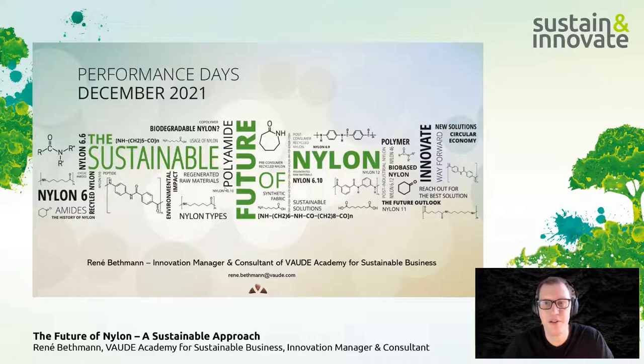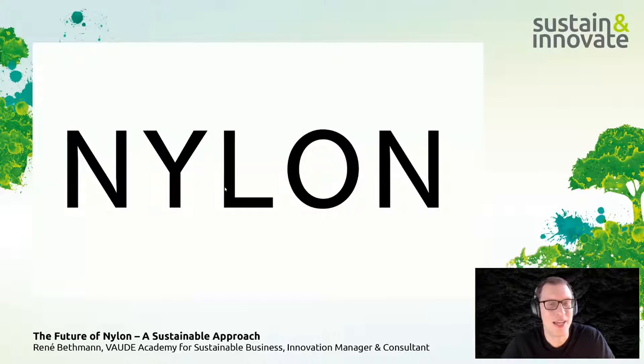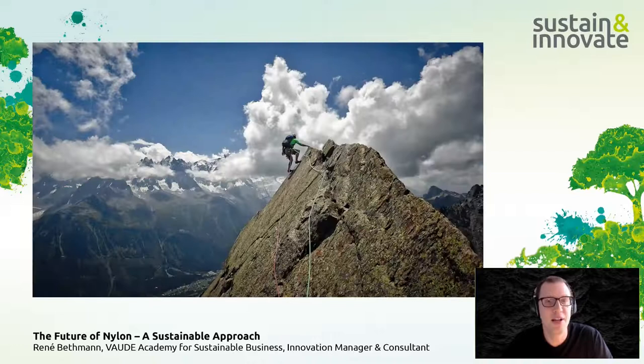Welcome to this year's Performance Days focus topic: the sustainable future of nylon. Nylon is probably known to everyone — it's one of the most well-known synthetics in the textile world, alongside polyester. At first glance nylon shares similarities with polyester, as both refer to groups of plastics with different properties. The most well-known polyester is PET. For nylon, many people do not know the different types, so we'll take a closer look.